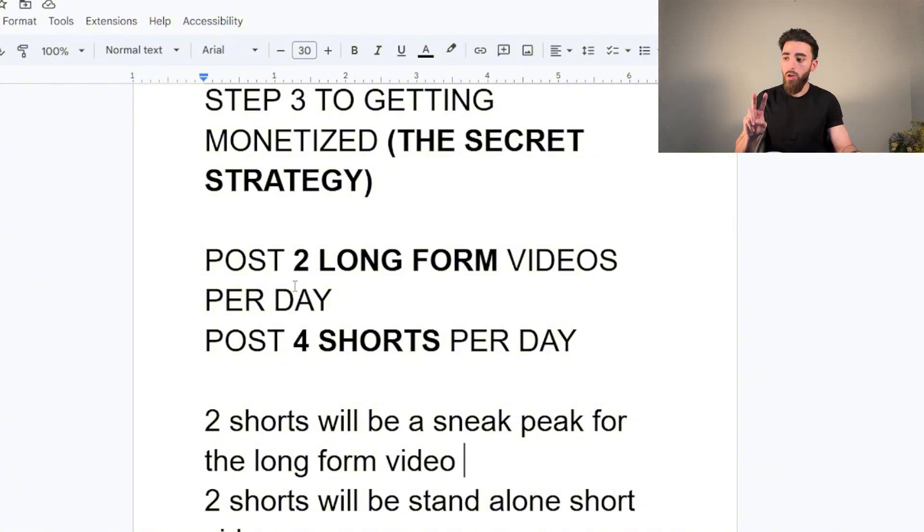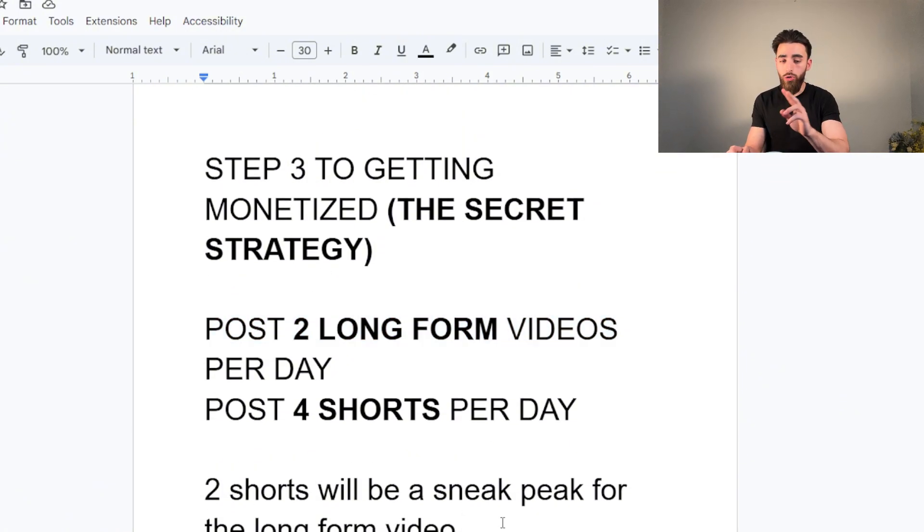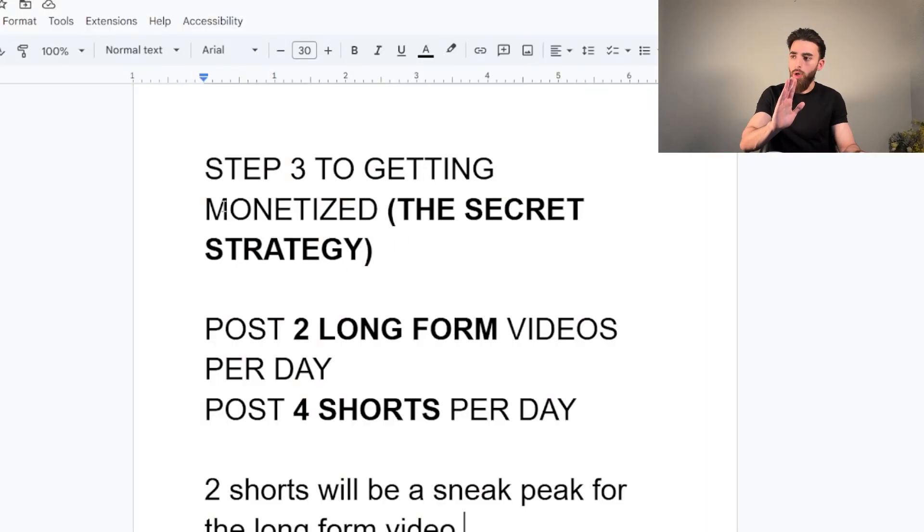For the two shorts that serve as sneak peeks to your long-form videos: the long-form script is normally between 4,000 and 6,000 words, while the short-form script will be about 500 words — a dumbed-down version — and at the end includes a call to action to get the viewer who watched the short to go watch the long-form video on your channel. You're essentially funneling views from your Shorts to long-form. Shorts are also great at getting subscribers, which is why we post four.